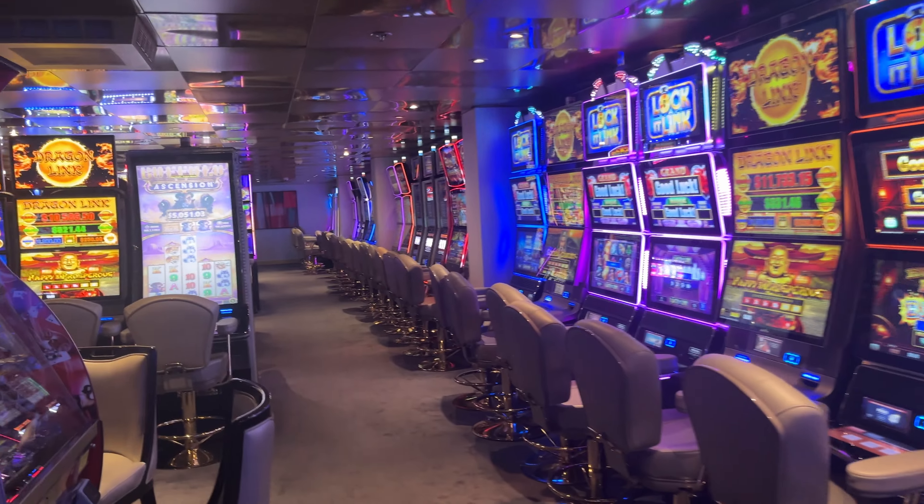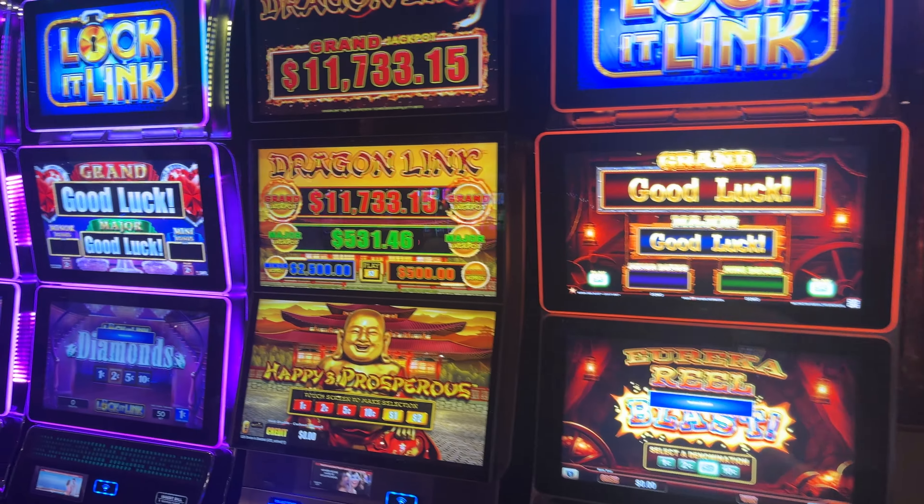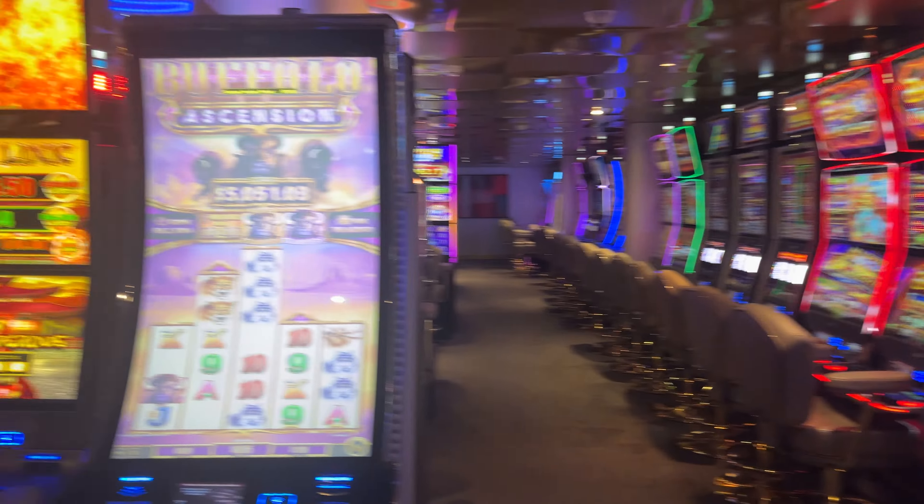I've got some slot machines here. We've got the coin pushers that are very popular. Some Dragon Links — that's the one that always steals my money. Several of those.